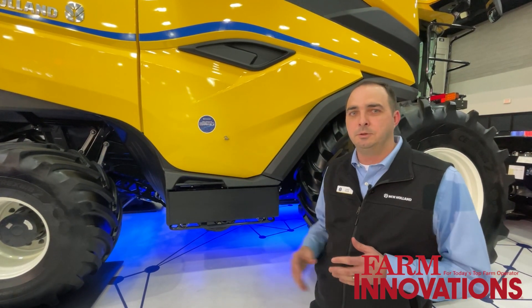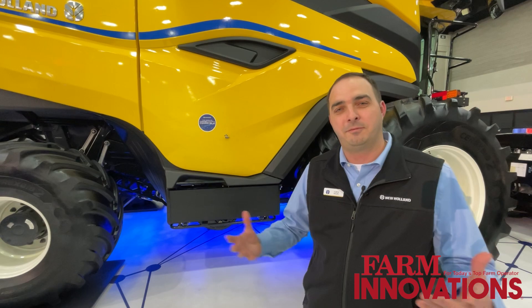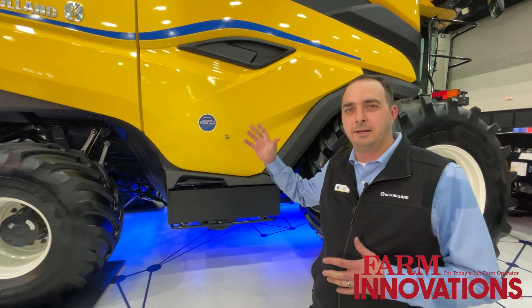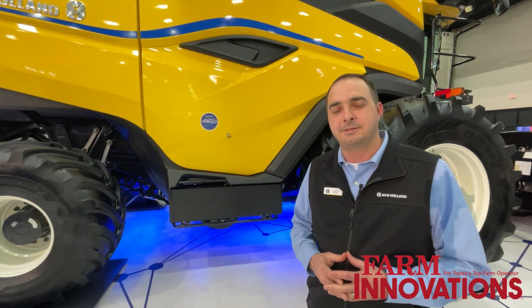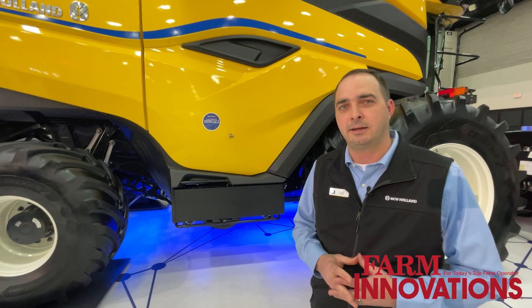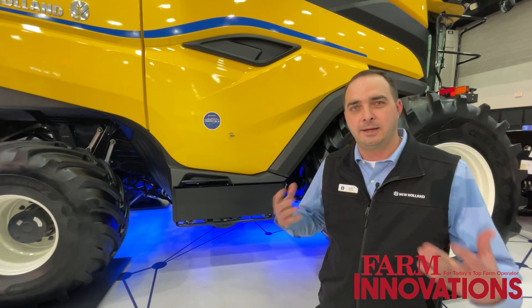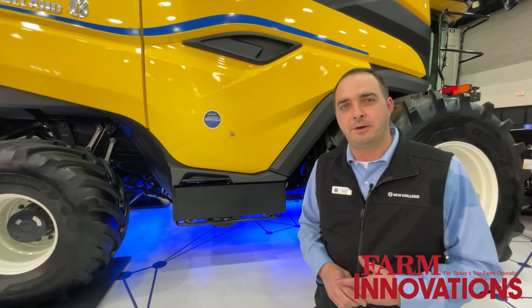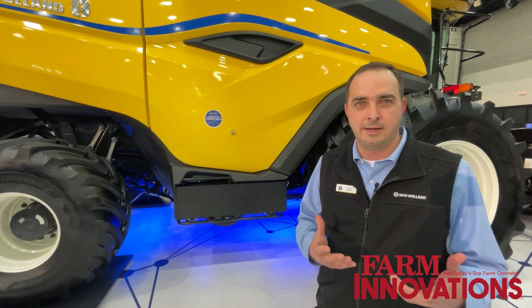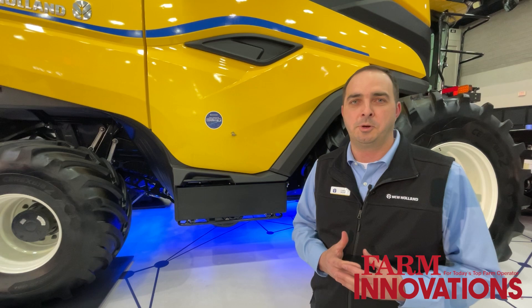This machine also has a new cleaning system underneath it with about 50% more capacity, a new grain handling system, 567 bushel grain tank capacity, up to 6 bushels a second on unload rate, and a 775 horsepower engine — all of which really support the productivity message that we're trying to put out there.